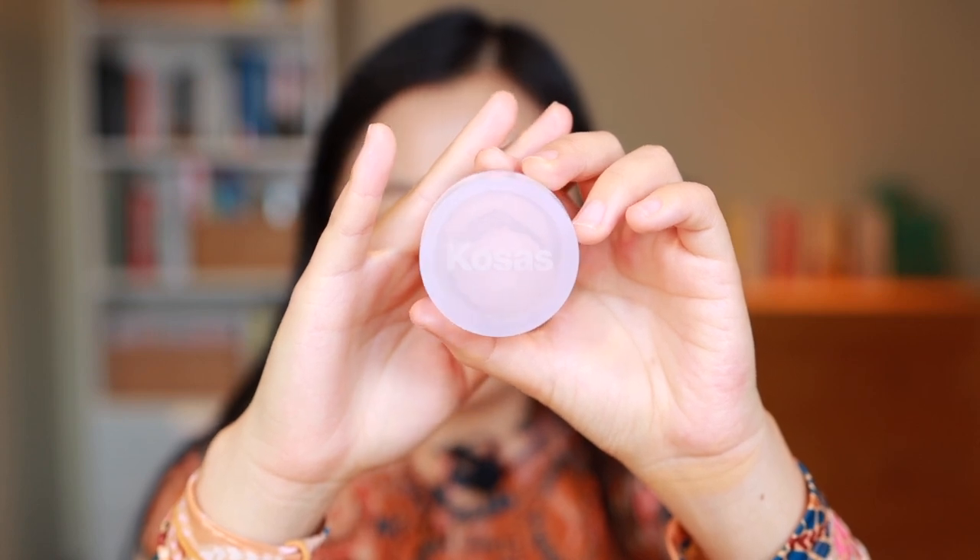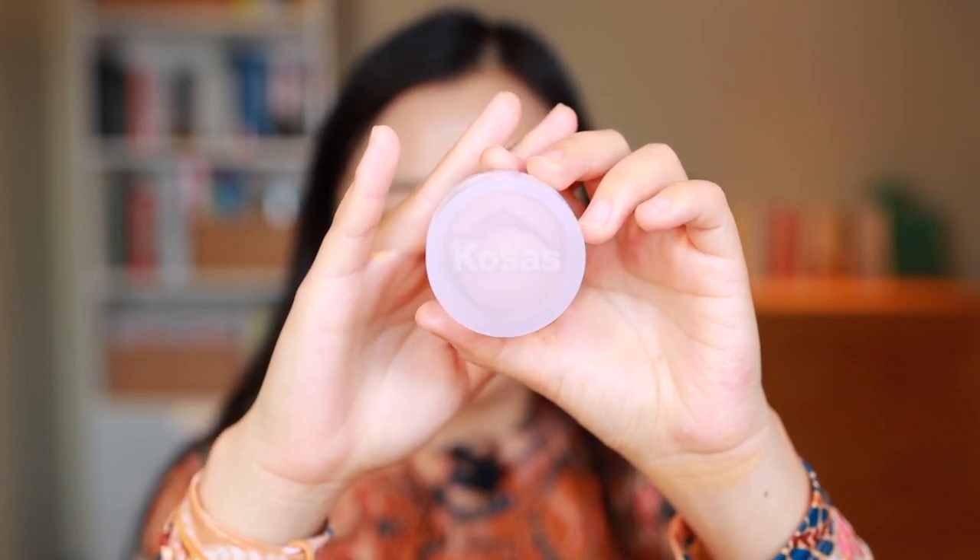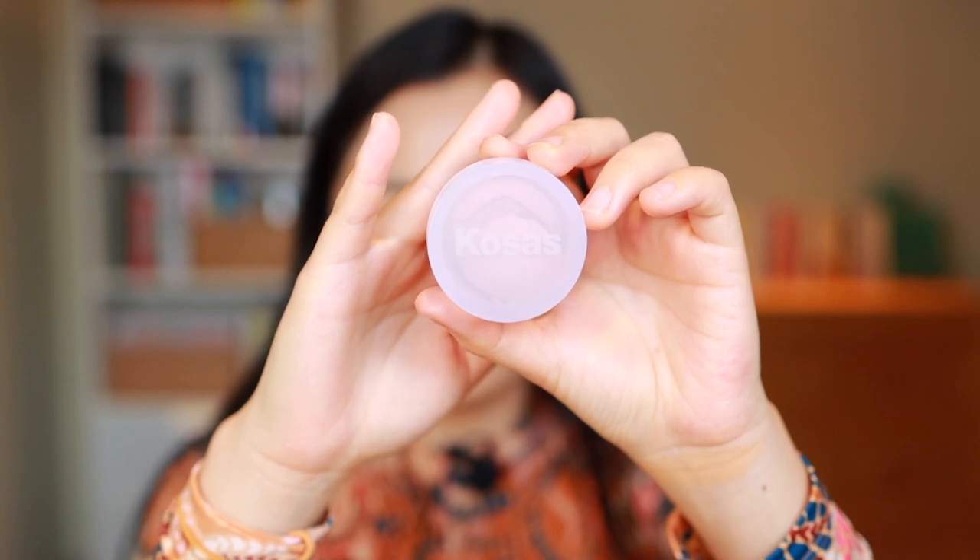In lieu of the Kosas concealer, I'll be going in today with my Tarte Hydra Sealer in the shade Light Medium Honey. Next up, let's go into powder. This little Kosas powder is actually one of my favorite powders of 2021. Unfortunately, as you can see, it is broken. That really bummed me out because it broke so easily — it wasn't like I dropped it from any height, it just got shuffled around in my drawer and somehow broke.